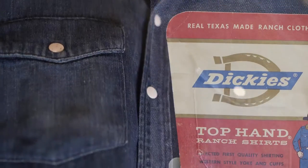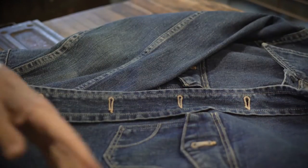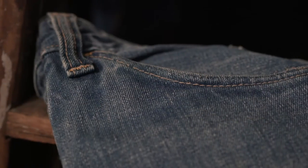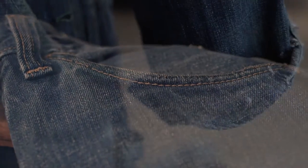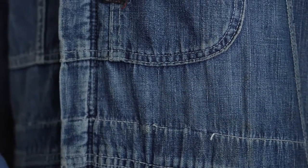After World War II, Dickies introduced a line of ranch wear — denim jeans and shirts for the working cowboys of West Texas. In our archives we have a great coverall from the 1950s that shows all of the same details, construction, and functionality of the bib overalls that we've been making over the years.